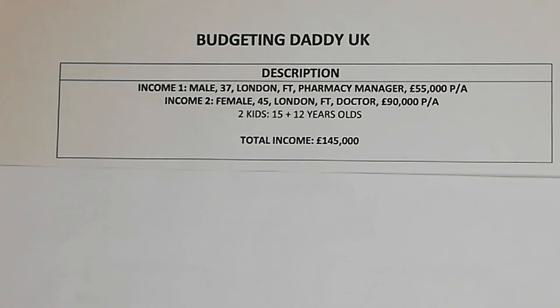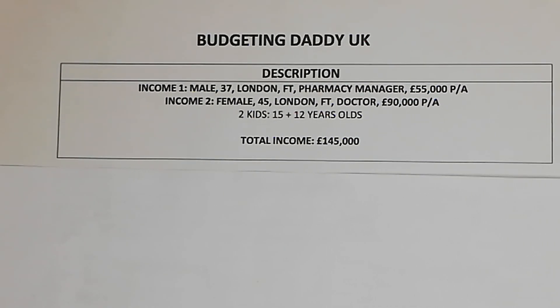Hi budget people, welcome back to another video. My name is Budgeting Daddy UK. Welcome back to another episode of how people manage their money. In this episode, I'll be talking about how people earn and how they spend their money. If that is something you are interested in, please do hit that subscribe button.